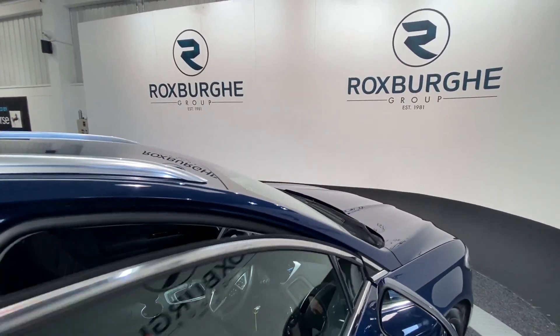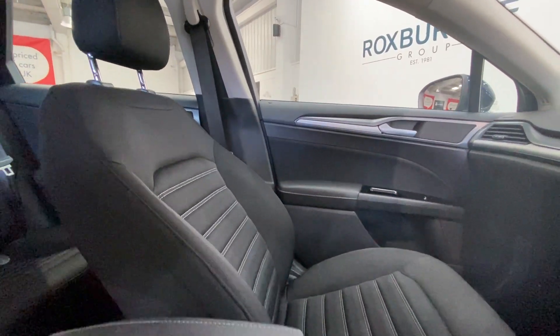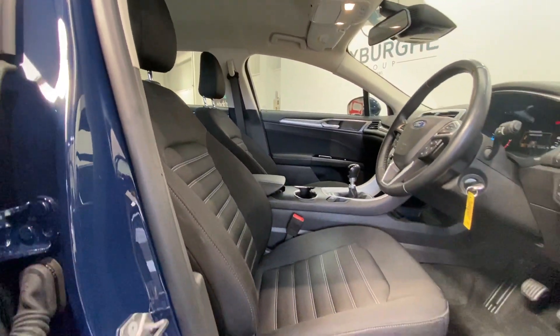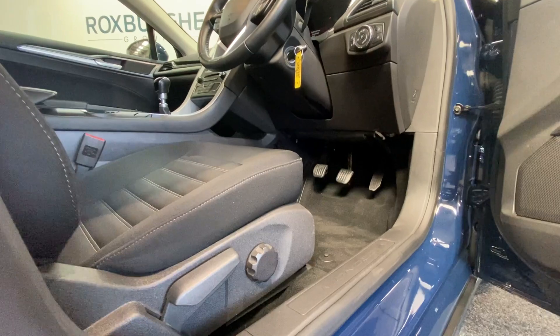Moving into the cabin, we have the same cloth seating, with both passenger side and driver side in really nice condition. All adjustments are down below and towards the sides, next to your Mondeo kick plates.